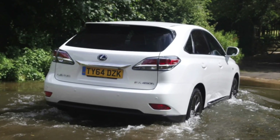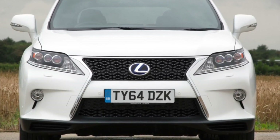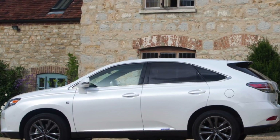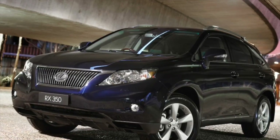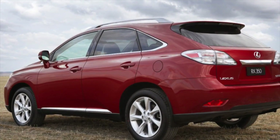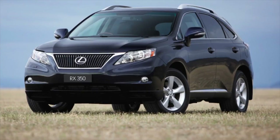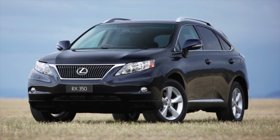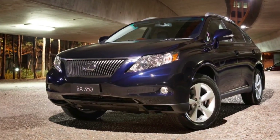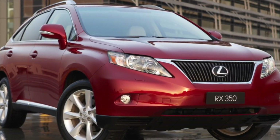Unlike the Lexus GS sedan, the known problem of the 5th cylinder is practically not characteristic of the RX crossover, affected by less force and a different location in the engine compartment. There are no complaints at all about the automatic transmission U660EF — with proper maintenance it can easily withstand 300,000 km. The main thing is not to forget about changing the transmission oil every 60,000 km, as the automatic is very sensitive to the purity of the oil. Full oil and filter replacement costs 20-25,000 rubles; partial replacement keeps within 12-15,000 rubles. For the hybrid drivetrain, regulations provide for replacement of working fluid in the distributor and gearboxes every 40,000 km — a full transmission service after buying a used copy should be done without fail.